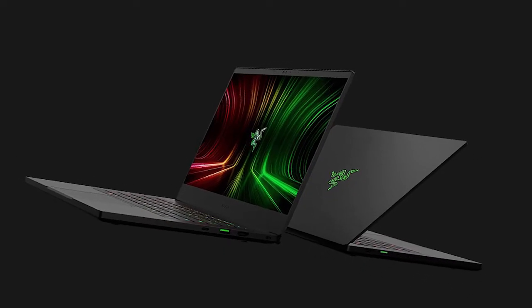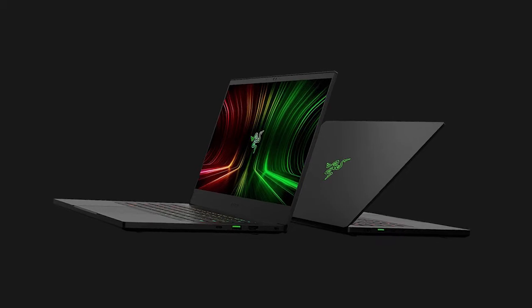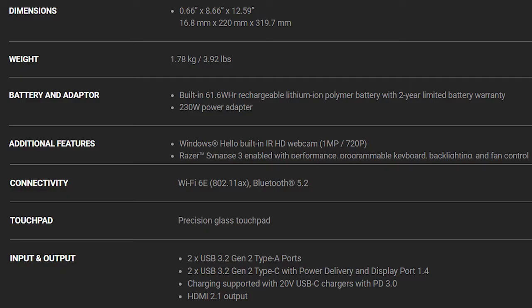The Blade is CNC aluminum with a black anodized finish. It has a 720p camera and IR for Windows Hello. The laptop has USB 3.2 Generation 2 Type-A and Type-C ports, which offer DisplayPort support and directly connect to the NVIDIA GPU.